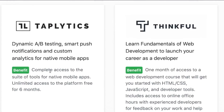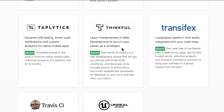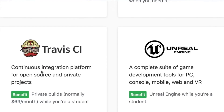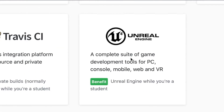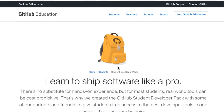Taplytics gives you unlimited access to the platform for six months. Thinkful gives one month of access to a development course of your choice. TransEffects — never heard of this one — $99 a month value with one-year access to the starter plan, 50,000 hosted words, unlimited projects. Travis CI is a pretty good one: private builds are normally $69 a month, free as long as you're a student. And finally, the Unreal Engine, which is a suite of game development tools — cool to have some game development representation in this pack.